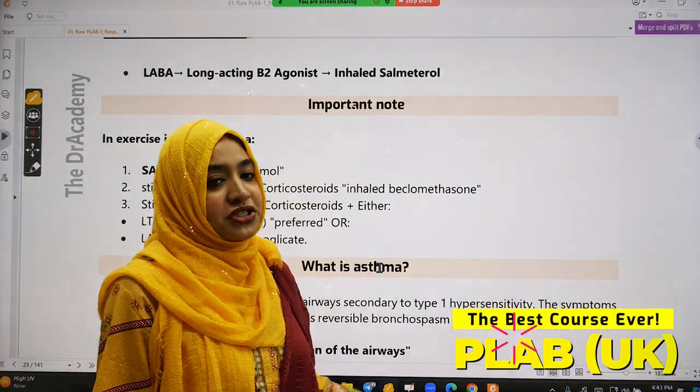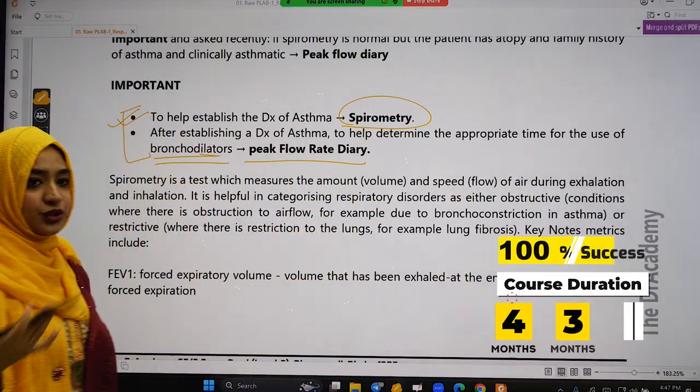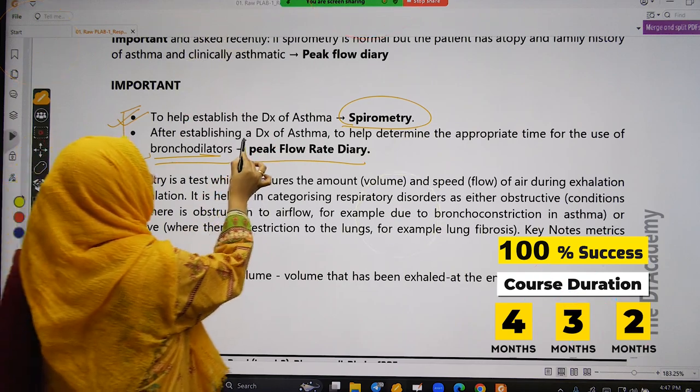This is definitely a hundred percent exam topic — you will get one question from this. Make a note for yourself at home. For bronchodilators, that means for the maintenance purpose, the investigation is peak flow rate daily.